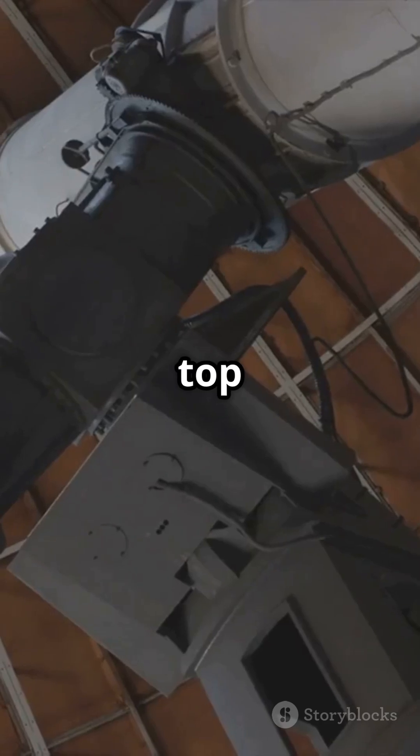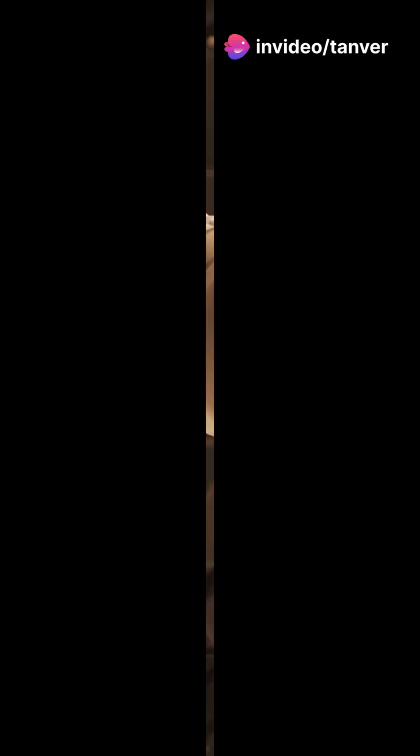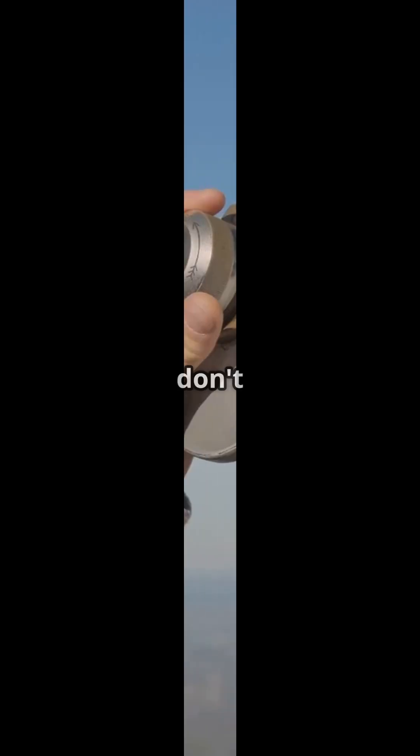Why did these telescopes top our list? First, aperture size — more light means sharper planets. Second, magnification — you can see Jupiter's cloud bands and Saturn's rings in detail. Third, ease of use — automatic tracking keeps planets in view so you don't miss a thing.